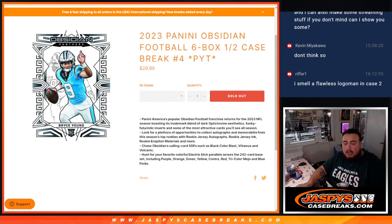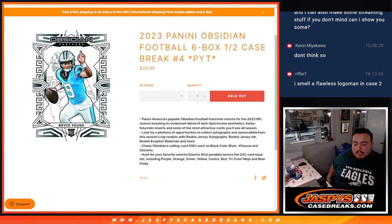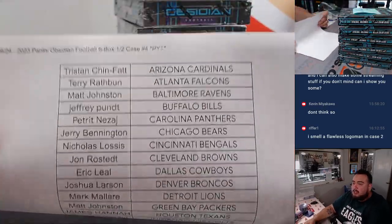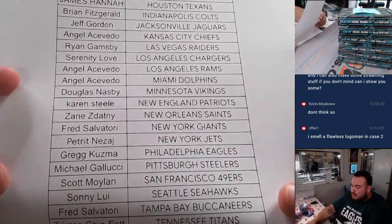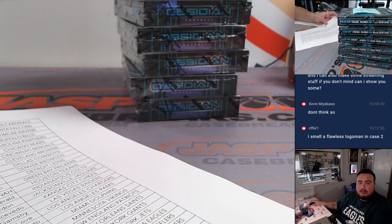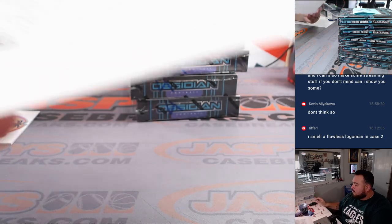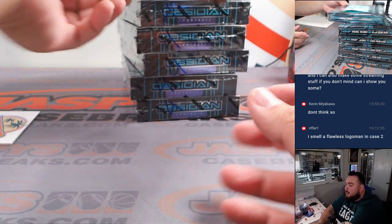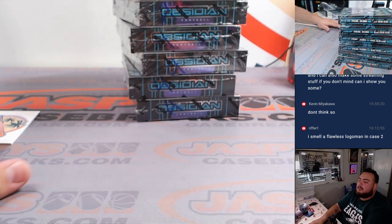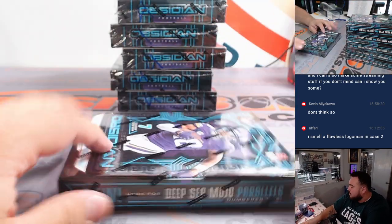What is up everybody, Jason for JaspersCaseBreaks.com. We just sold out 2023 Panini Obsidian Football six box half case break, PYC number four. This is going to be the second half — number three broke yesterday and this one sold out straight up, no RMDs needed. B-Fitz got last spot mojo for the Colts. Joe left the stack there for PYT4, same stack for PYC number four.